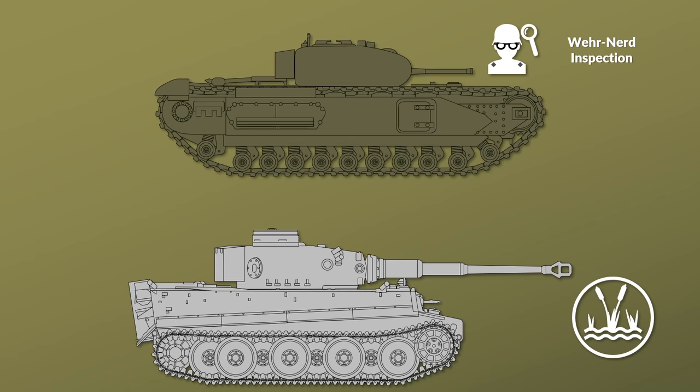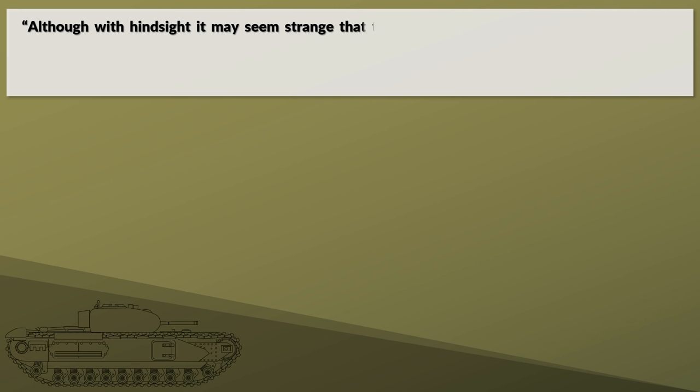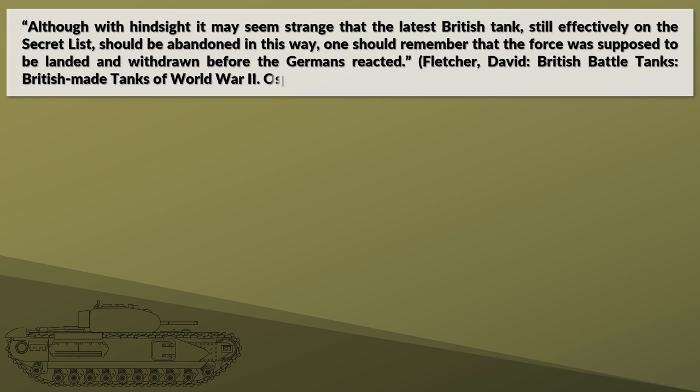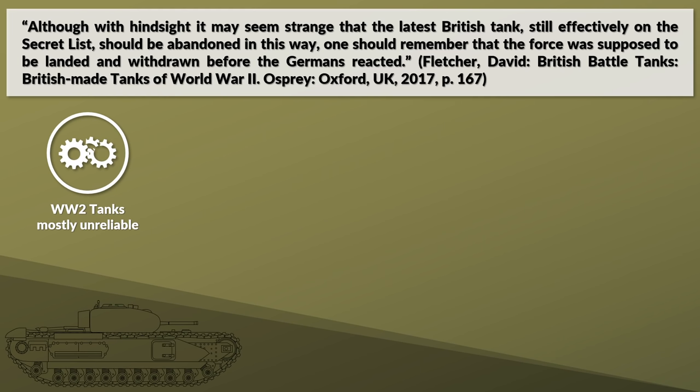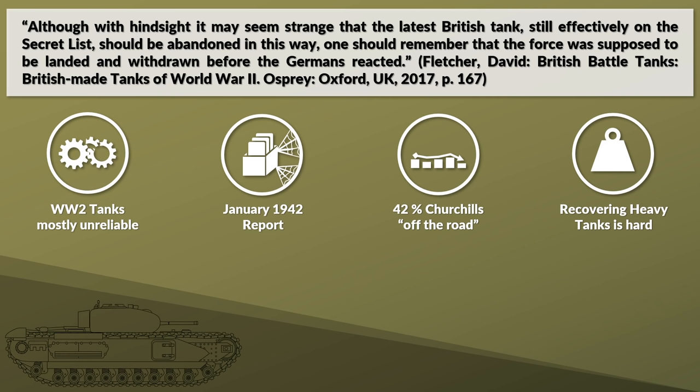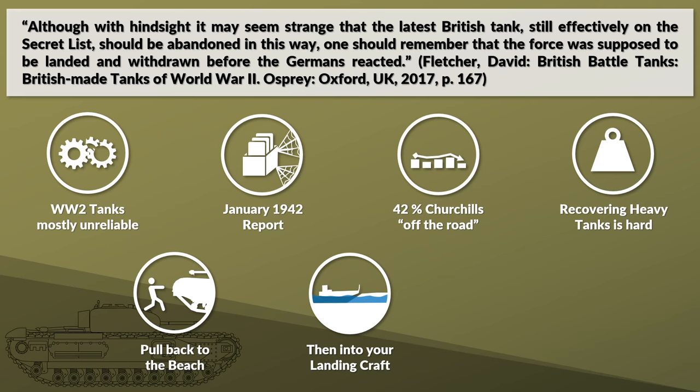David Fletcher outlines the thinking at the time as follows: although with hindsight it may seem strange that the latest British tank, still effectively on the secret list, should be abandoned in this way, one should remember that the force was supposed to be landed and withdrawn before the Germans reacted. But tanks are not always reliable and break down, heavy tanks even more so. In January 1942 a report noted that 42% of the Churchills were off the road. It is hard enough to recover a heavy tank anywhere, even under good circumstances, and this was also the first amphibious landing of tanks in history.